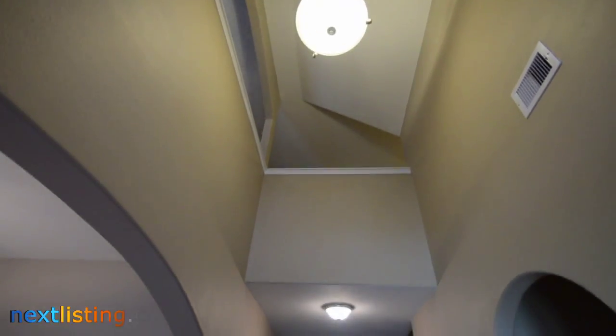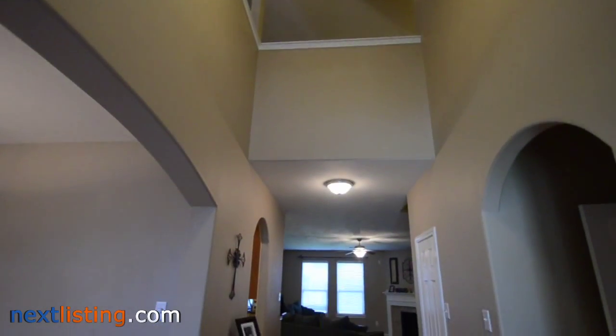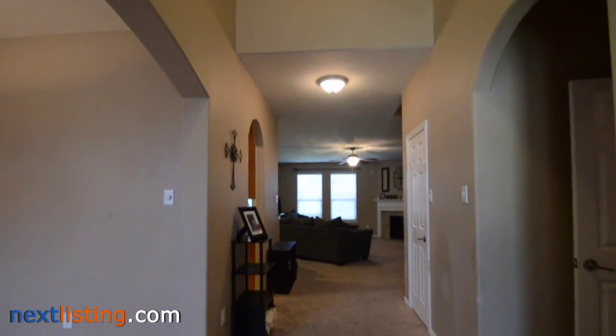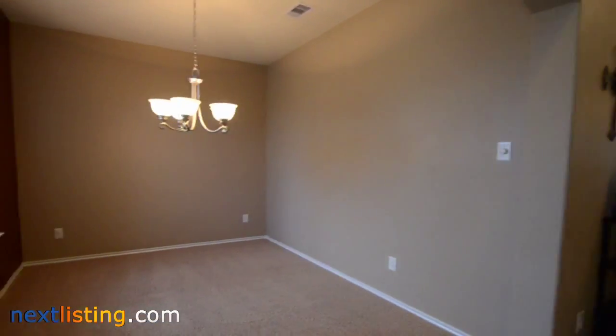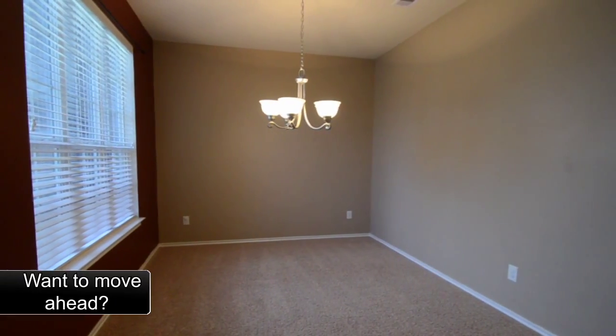Welcome to the open house tour of this home. You will be able to experience walking through this home as if you were there. This home has four bedrooms and three and a half baths, located in the Lake Crest subdivision.